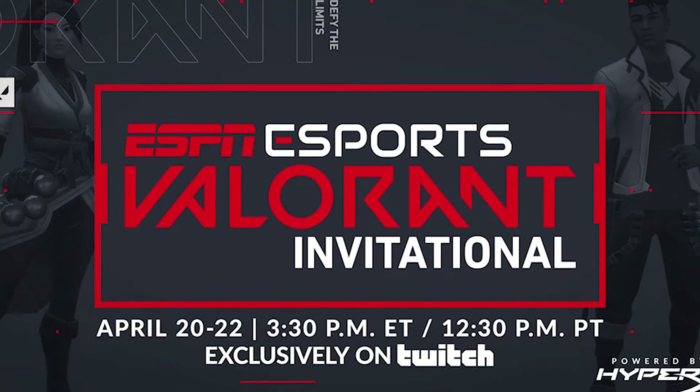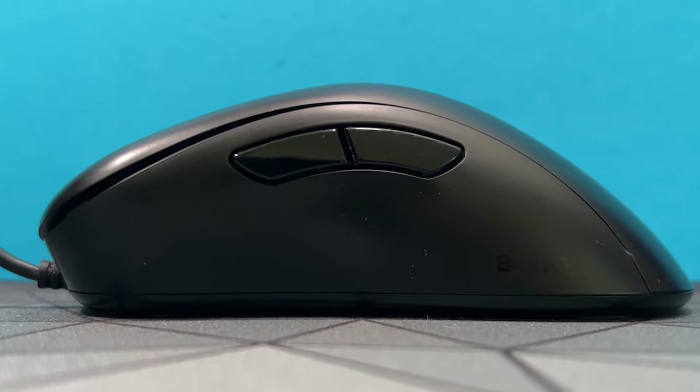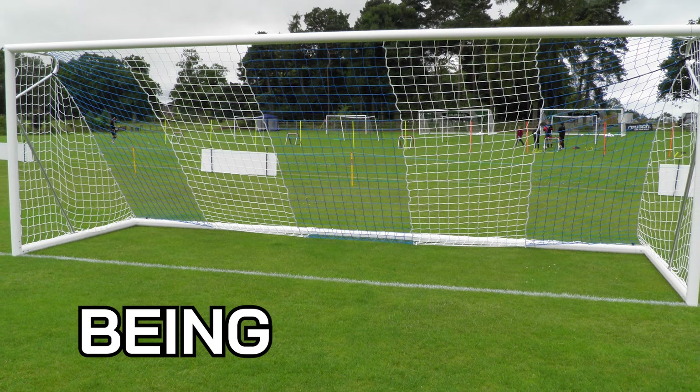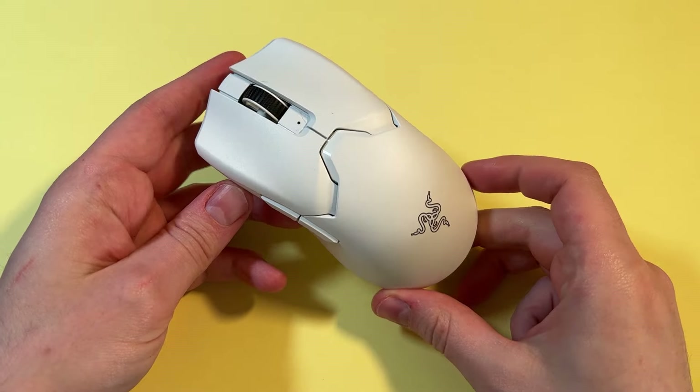With the help of thorough research into the Valorant Pro scene, I'll be running you through the most popular mice used by the biggest teams such as Sentinels, 100 Thieves, and the winners of Valorant Champions 2021, Ascend. The ultimate goal is to decide which mouse is statistically best for your grip style and the way you play.